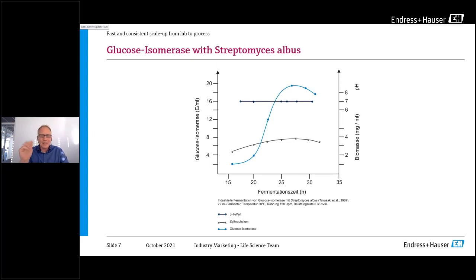Using pH as an example: this slide shows an investigation from Takasaki et al., more than 50 years old, made in 1969. They found that one of the most critical parameters is pH value. They were producing antibiotics — specifically glucose isomerase — and found that the biggest yield and best product came when keeping the pH value stable. The yield of glucose isomerase is really strongly dependent on pH value.